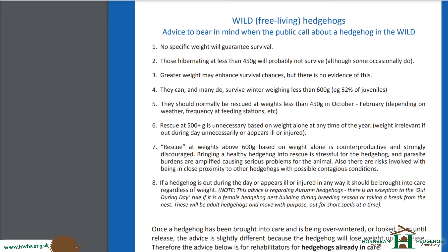Regardless of all these weights, if you see a hedgehog out during the day, it's probably going to need a rescue. If you see a hedgehog limping, blood on it, flies running around it, larvae, wobbling, or lethargic, bumping into things — there are various reasons, regardless of weight, when a hedgehog does need a rescue. We're talking here about a healthy hedgehog with no issues, out in the evening at dusk, foraging for food.